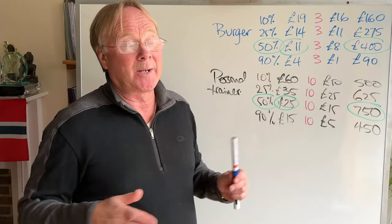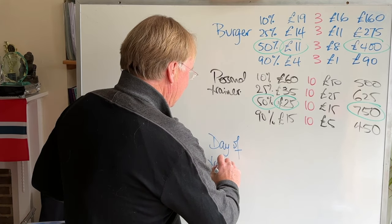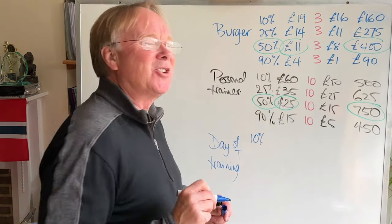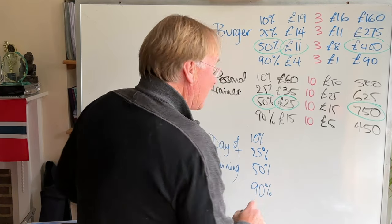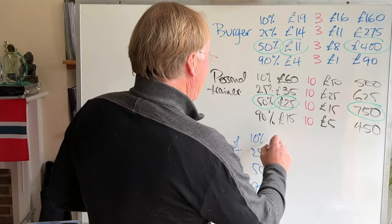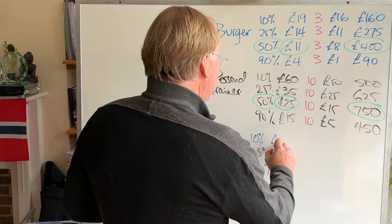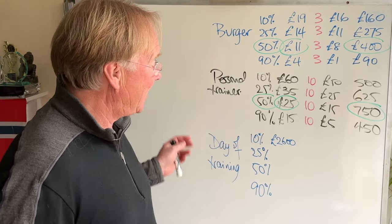Now let's do one more example — this one's quite close to my heart. This would be a day of training in a company for a group of 20 people. How much would the 10% richest customers pay? I've experimented a certain amount and I would say the top 10% would probably pay £2,600 for a day of training for a group of people.